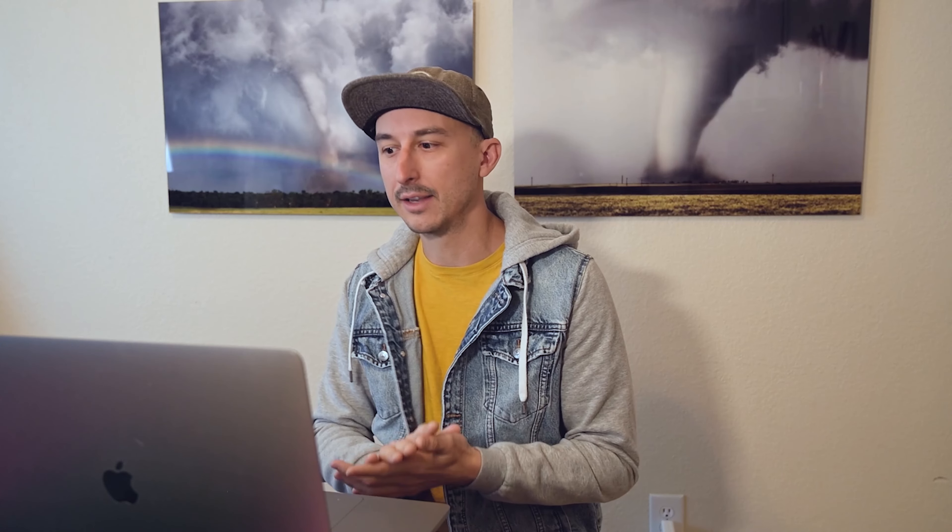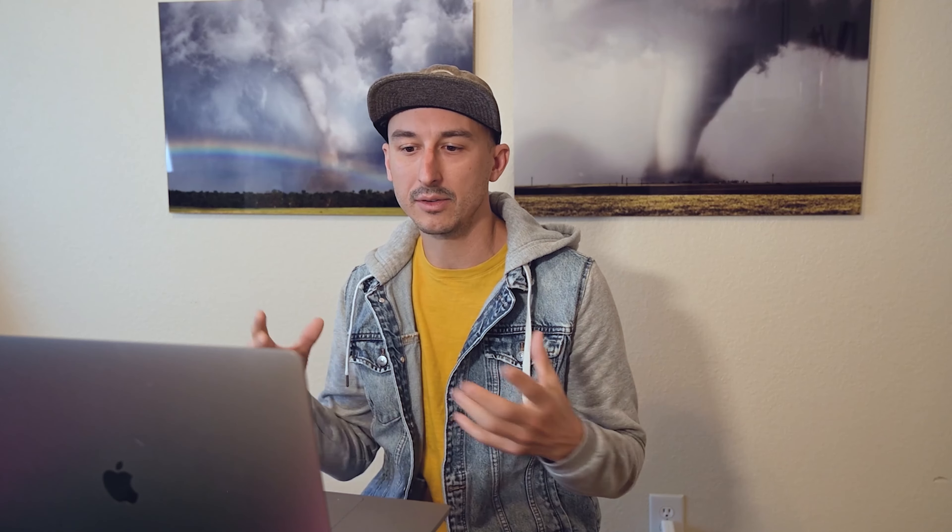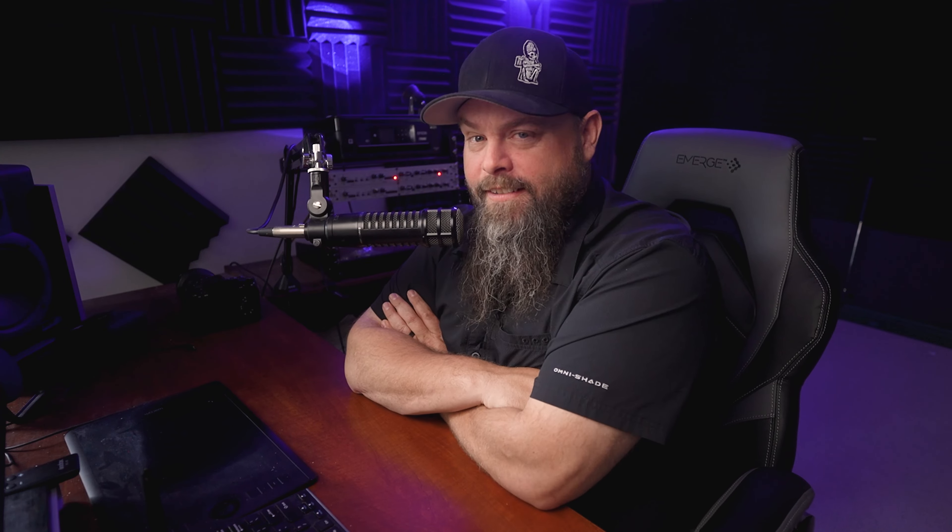Sometimes with storm photography the sun is really low and blaring through the rain curtain and you get these hot spots. A little trick: if there's no way to recover those highlights in the field, you can go in with a luminosity mask, select that area, sample a color very close to it, and lightly paint in that color at like 10–20% opacity to cover up that blown highlight. For this frame I'd suggest going in with the lightest of yellows sampled from the surrounding area — just very lightly painting that in to take that bright white to a more yellow that matches the surrounding tones and colors.